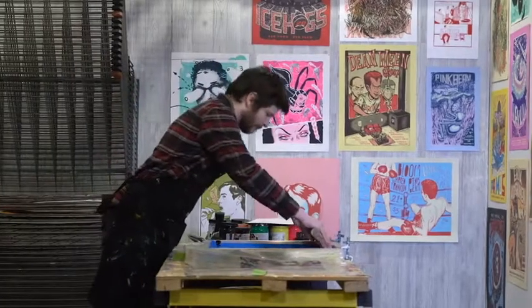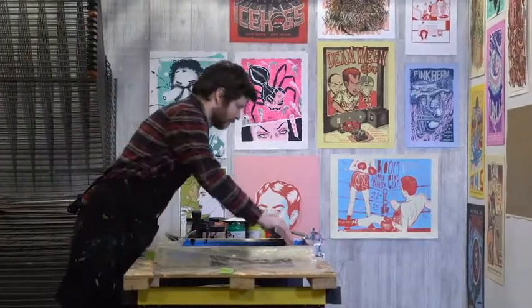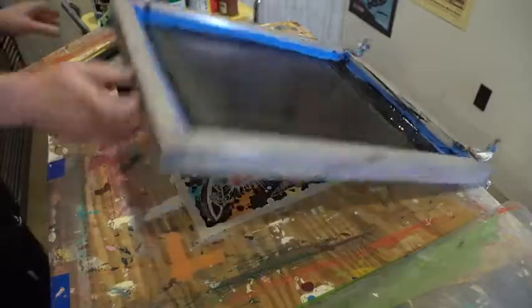I got really into t-shirt design and bought a tabletop press. I was printing shirts in my parents' basement. When I met Allison, I started doing the more paper-oriented printing.